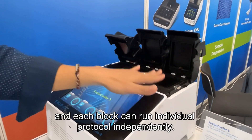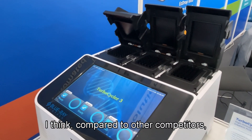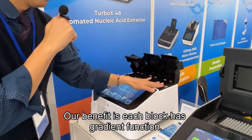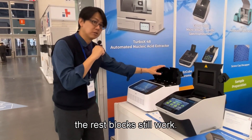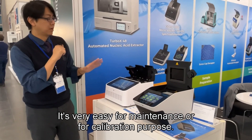Each block can run an individual protocol independently. Compared to other competitors, our benefit is that each block has a gradient function. Moreover, if you take one block out, the remaining blocks still work — making it very easy for maintenance or calibration purposes.